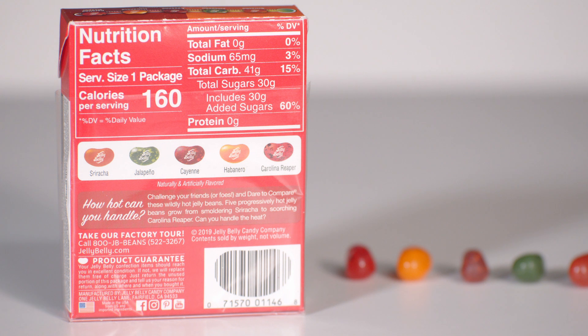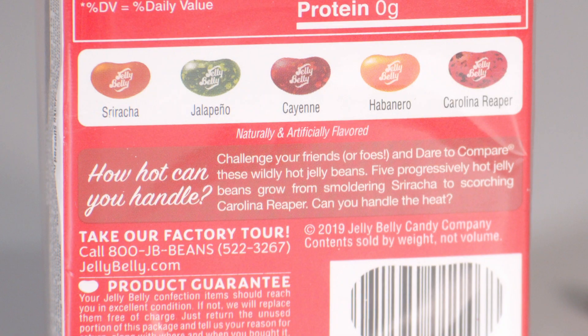We've got nutrition facts on the back. Looks like we've got tons of sugar in here — 160 calories per serving for the entire package, so guilt-free. Got another picture of all the jelly beans on the back.